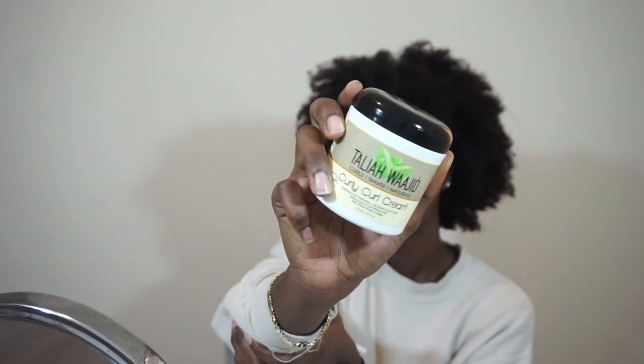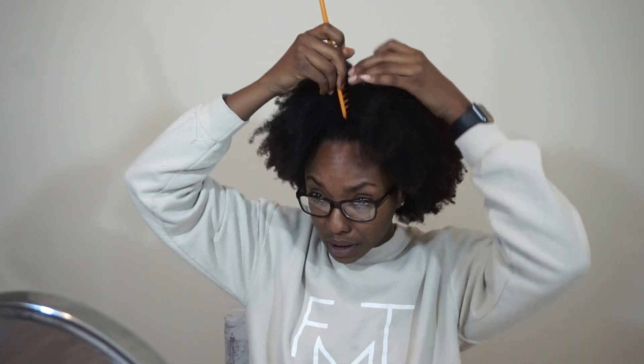I also went in with some leave-in conditioner by Aunt Jackie's — this is the Moisture Intense Leave-In Conditioner. I've been really digging Aunt Jackie's products. I'm going to be using this as the curl cream. It does not lie — extreme curl definition, no buildup or frizz, moisturizes and conditions with shea butter and sage. Let's try to part my hair to make these flat twists come to life.